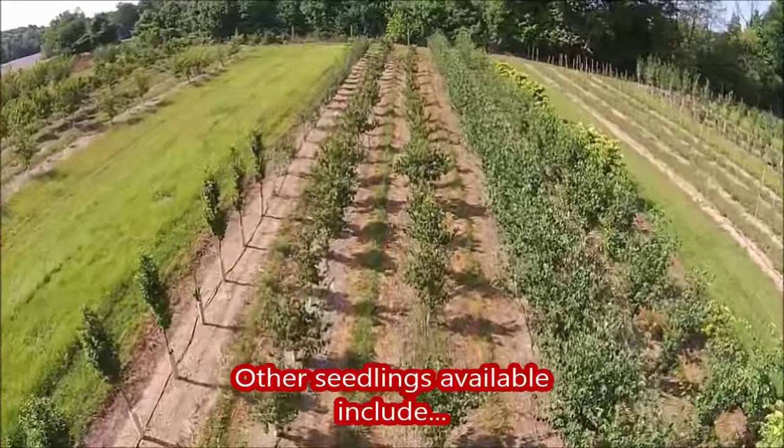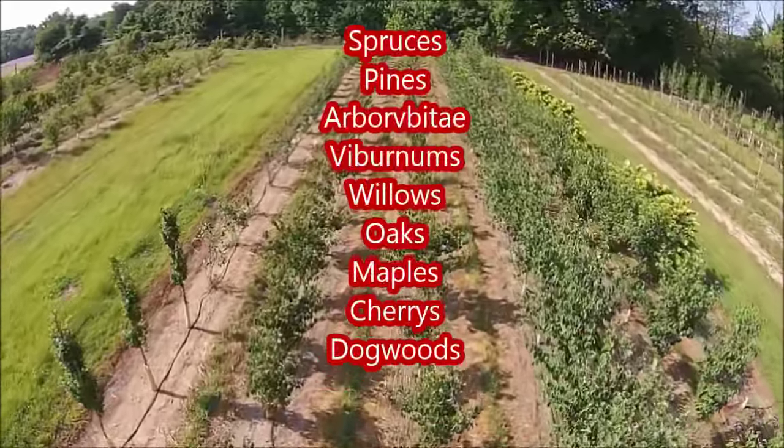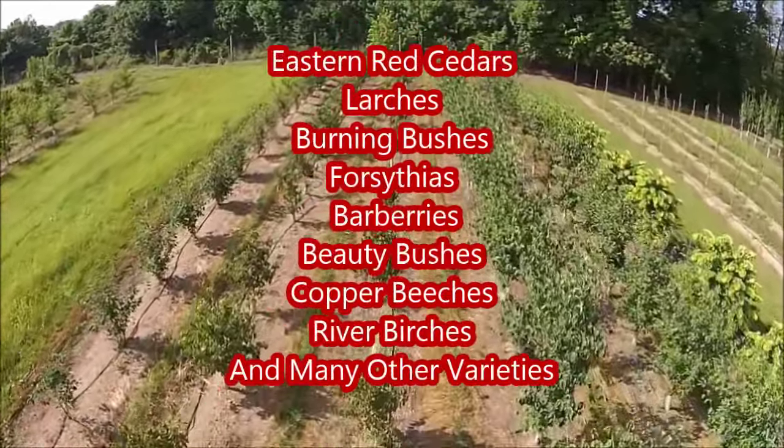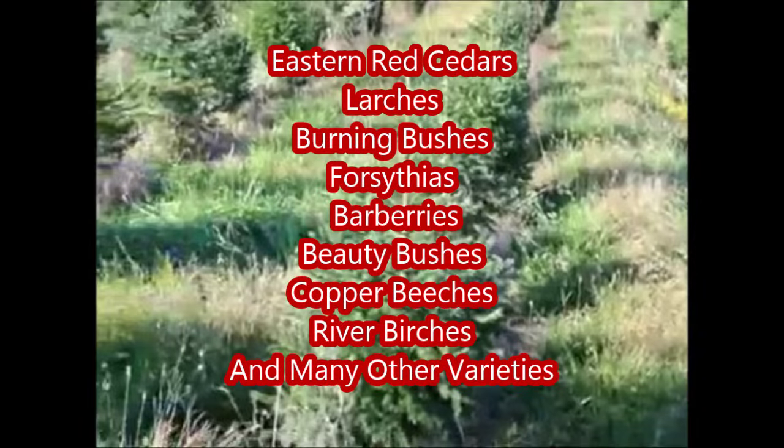Give us a call at Highland Hill Farm for your trees and shrubs, 215-651-8329. We ship from Fountainville, PA, Milan, PA, Lenore, North Carolina, and McMinnville, Tennessee.